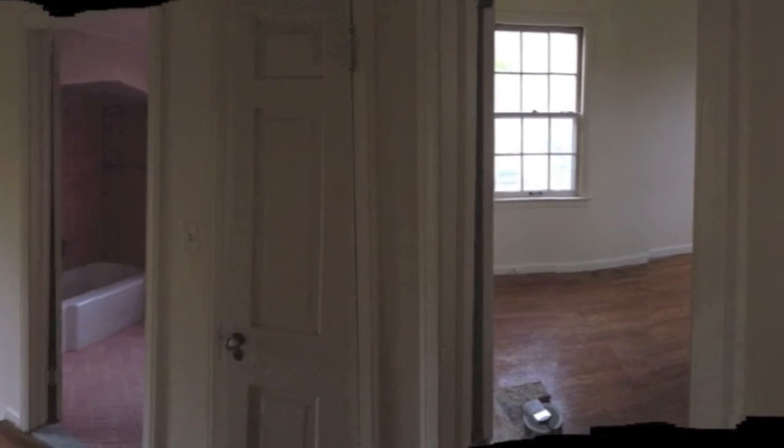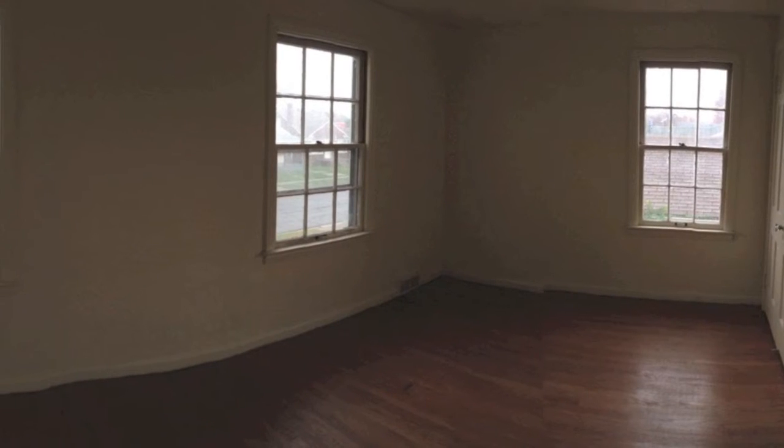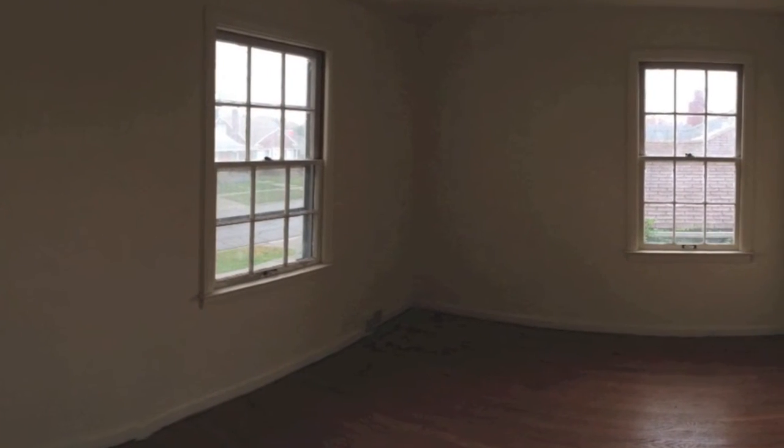All three bedrooms of this colonial are found on the second floor. The hardwood floors were sanded to the bare oak. After sanding, golden pecan stain and three coats of polyurethane were applied for durability.